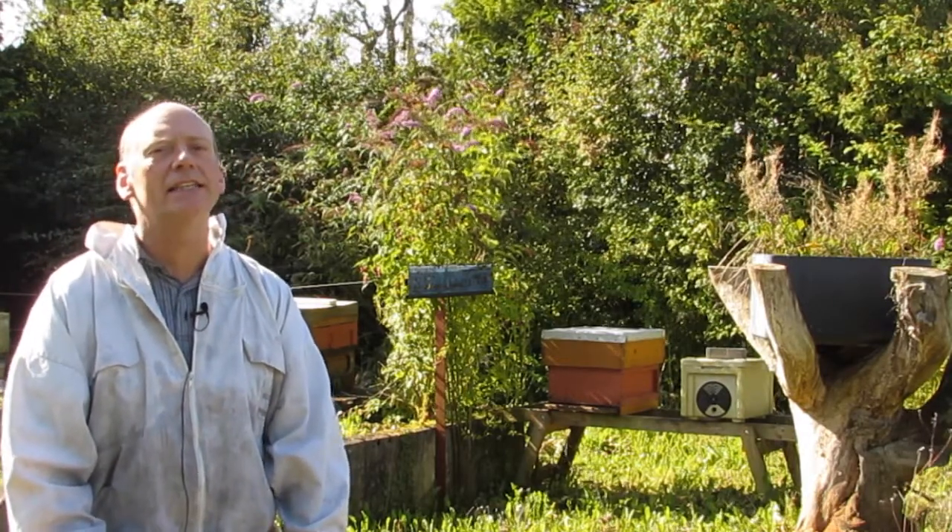Hi there and welcome to this course which introduces beekeeping as a potentially new, exciting and rewarding lifetime activity without too much confusing detail. My name is Dr. Tom Carroll and I've been keeping bees since I was a child. I also have extensive experience working in beekeeping development and I completed my PhD on beekeeping in 2012.